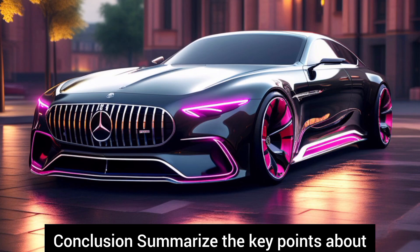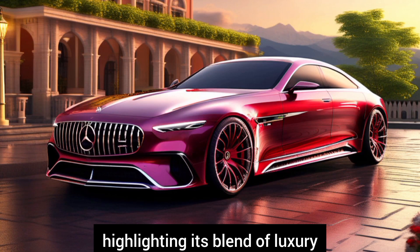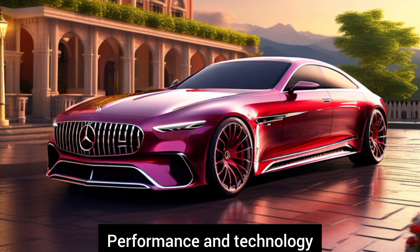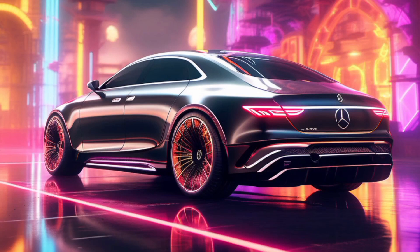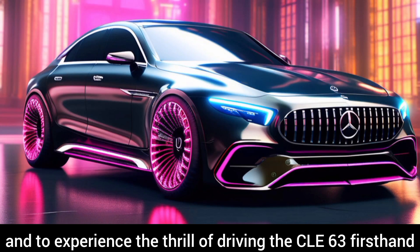Conclusion. Summarize the key points about the Mercedes-AMG CLE 63, highlighting its blend of luxury, performance, and technology. Encourage viewers to stay tuned for more updates and to experience the thrill of driving the CLE 63 firsthand.